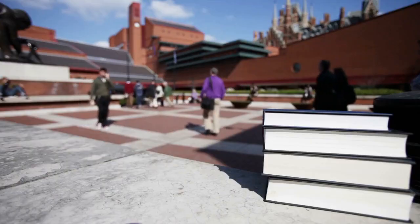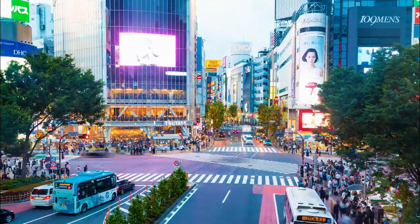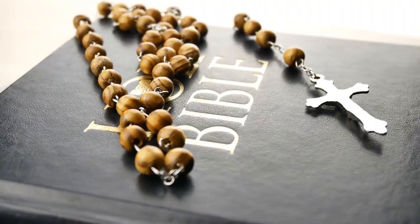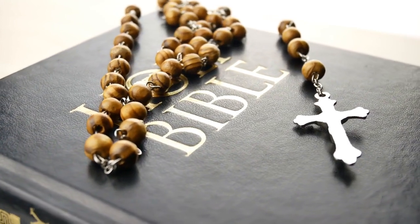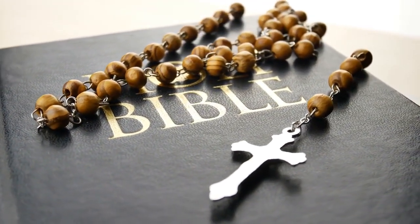10. The British Library. The British Library is the largest library in the world, containing over 170 million items. It is home to many important historical documents, including the Magna Carta, the Gutenberg Bible, and the original manuscript of Alice's Adventures in Wonderland.